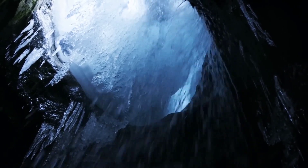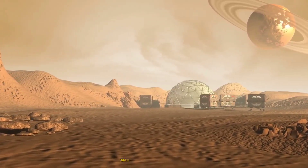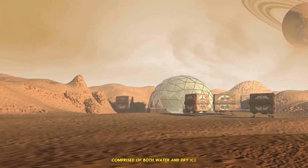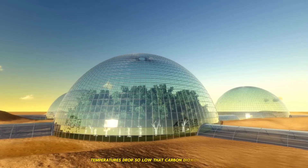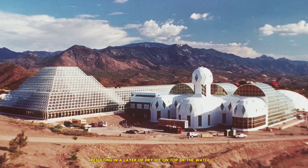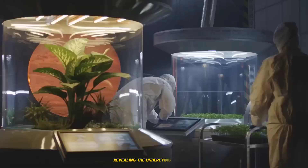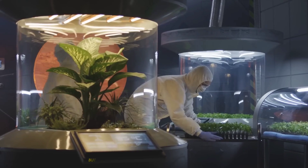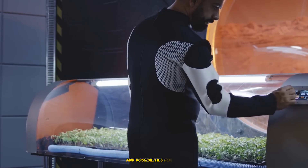4. Polar Ice Caps: Frozen Water and Carbon Dioxide. Mars features polar ice caps comprised of both water and dry ice. During the winter, temperatures drop so low that carbon dioxide freezes, resulting in a layer of dry ice on top of the water ice. During the summer, the dry ice sublimates, revealing the underlying water ice. These ice caps are not only spectacular, but also important for understanding Mars' environment and possibilities for life.